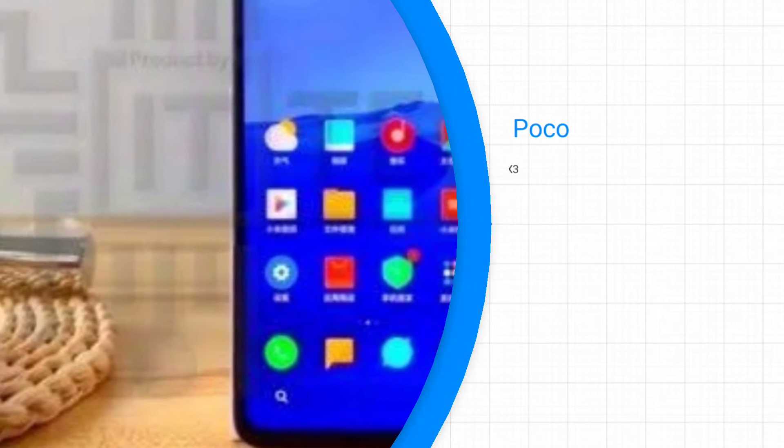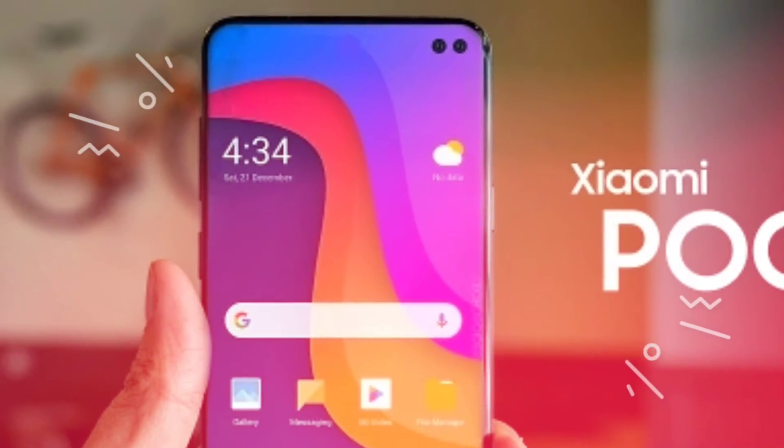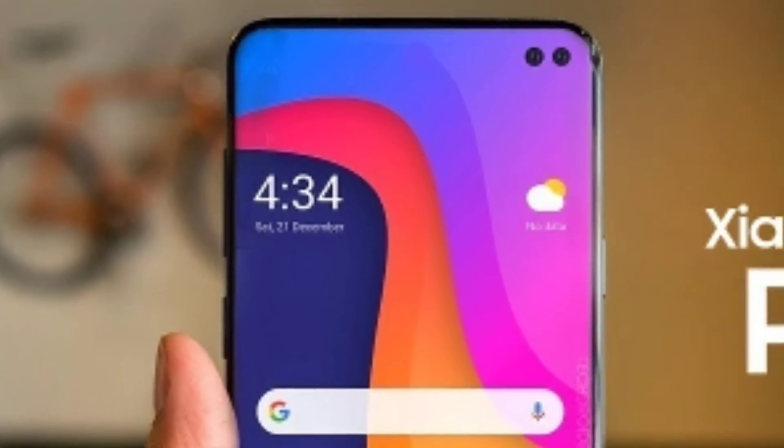At fourth, we have the POCO X2. POCO is going to launch its first smartphone, the POCO X2, on February 4, 2020. The smartphone is likely to come with a 6.3 inch IPS LCD display with Full HD Plus resolution and is expected to cost about Rs. 21,999. Other features include a dual camera setup at the rear featuring 48MP and 5MP cameras along with a 13MP selfie camera, and it is also powered by a 4000mAh battery.